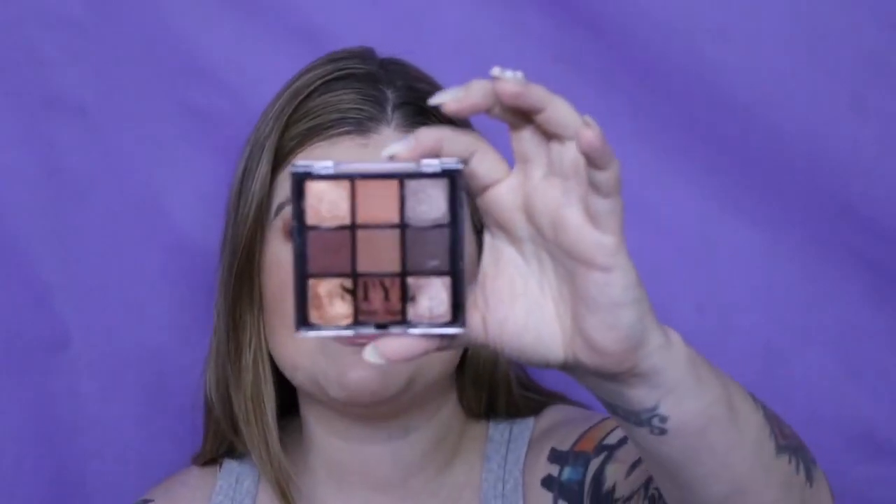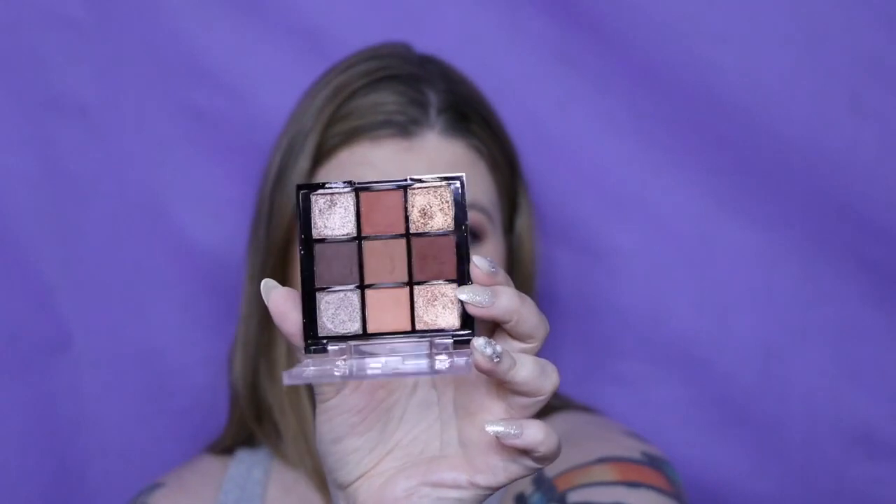Next is one I received in my Glossy Box — this is by Style and it's Hypnotic Eyes. This is supposed to be a dupe for the Huda, and this formula is actually really good. I didn't get rid of it despite owning the Huda because the formula was so good and it's so affordable.